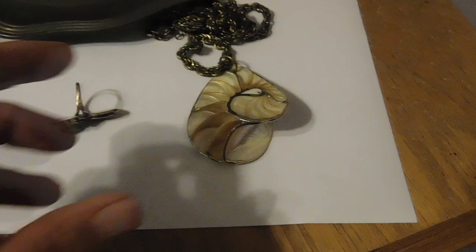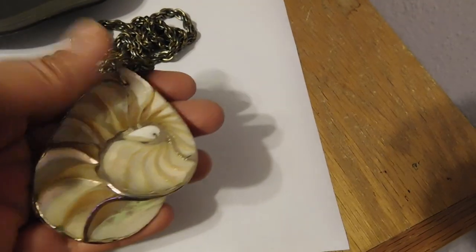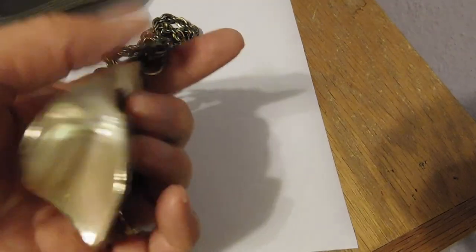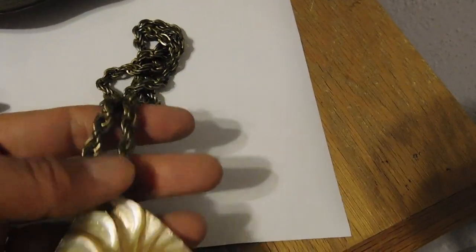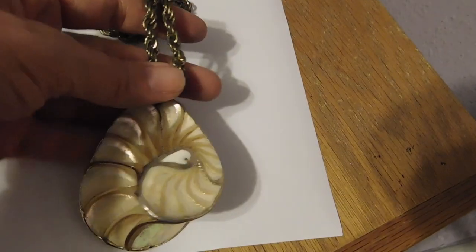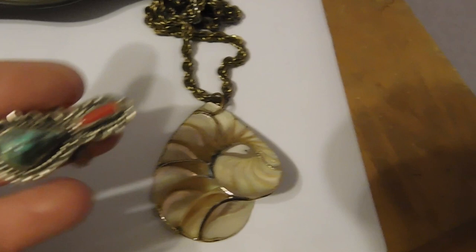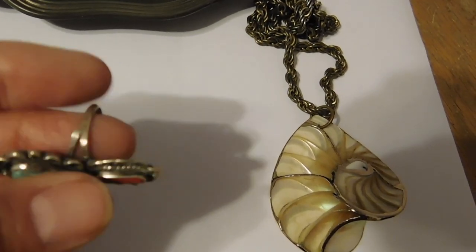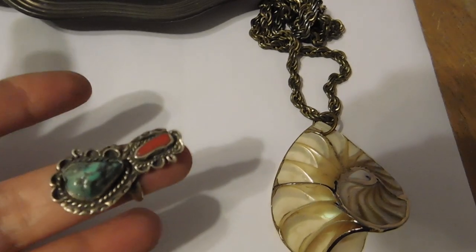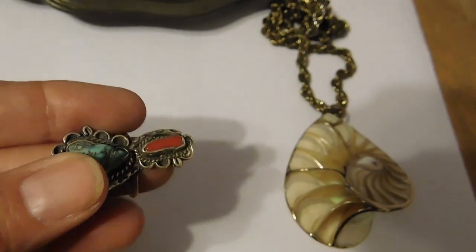So here's what I am packaging up tonight to ship tomorrow. We have this cool necklace that's made out of like a nautilus shell — it's on a big, heavy gold-toned chain. That sold for $18 plus shipping. And this is a turquoise and coral Navajo sterling silver ring — a very unusual looking one. That one sold for $77.